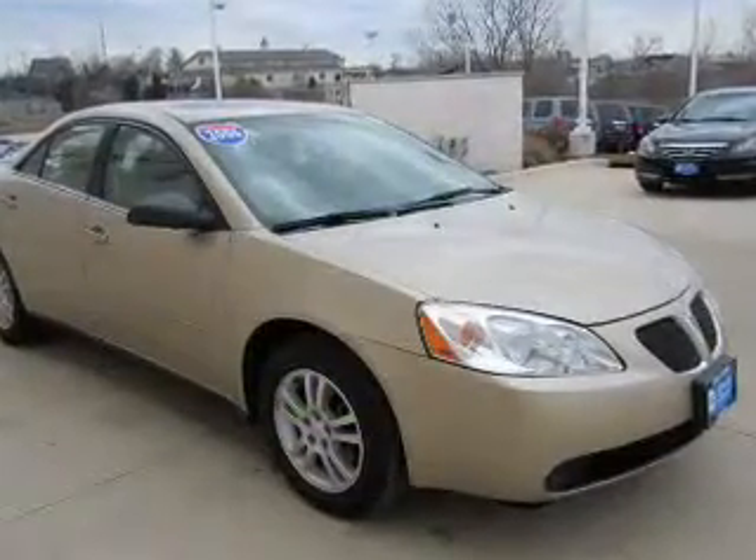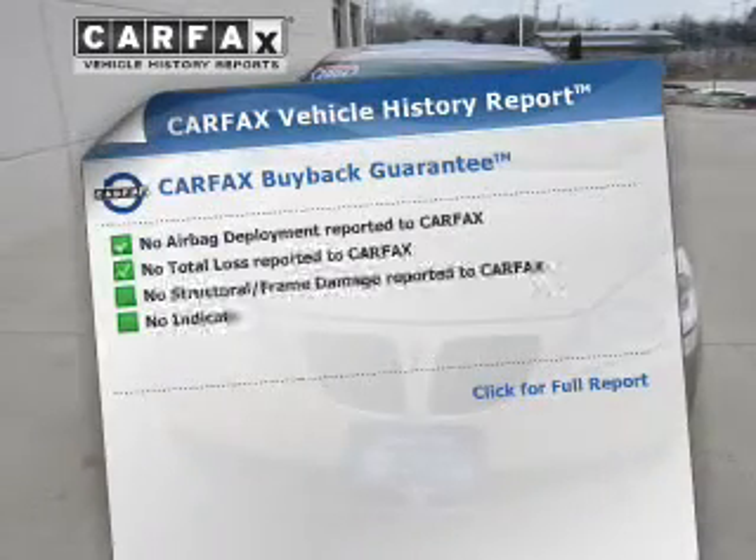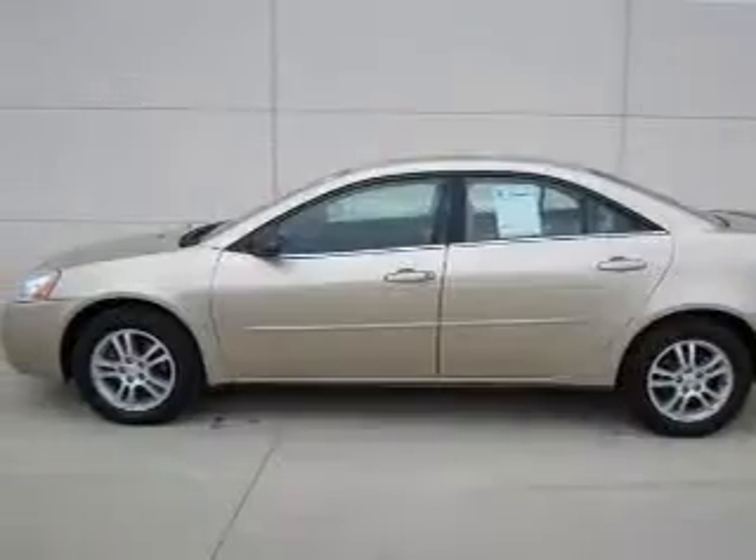With a solid six-cylinder engine driven by an automatic transmission, an included Carfax vehicle history report allows you to purchase with confidence and the knowledge that your buy was a smart choice.